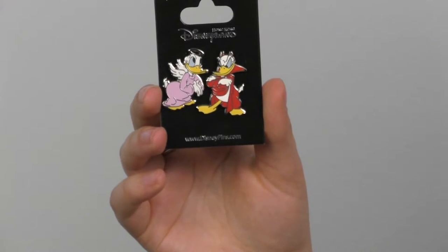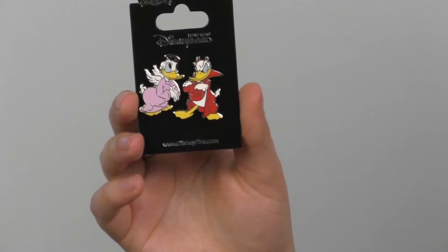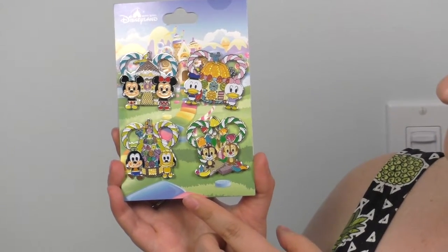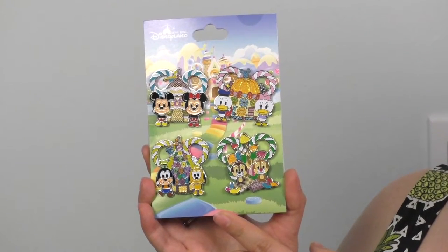Here we have Donald as an angel and Donald as the devil — you can picture them on each shoulder telling you what you should or shouldn't be doing. Next, the cat set: a Disney Parks pin set you can find pretty much everywhere. Marie, Figaro, Oliver — I finally could have this. And lastly, this set of chibi characters from Hong Kong Disneyland — Hong Kong's version of the Fab Five plus Chip and Dale in chibi form. They're kind of cute and kind of creepy, but there's something really hypnotic about looking at these.